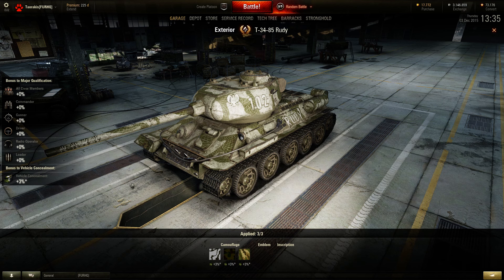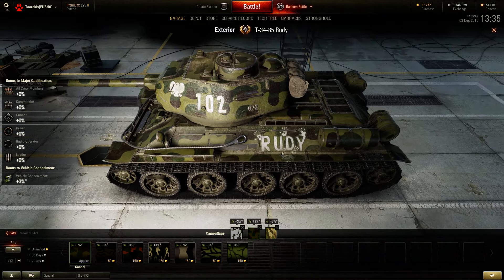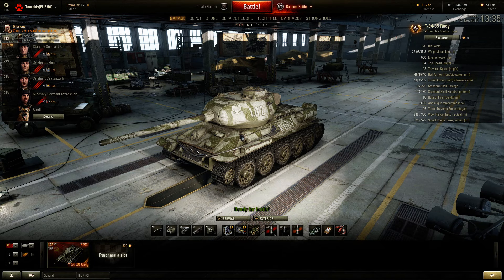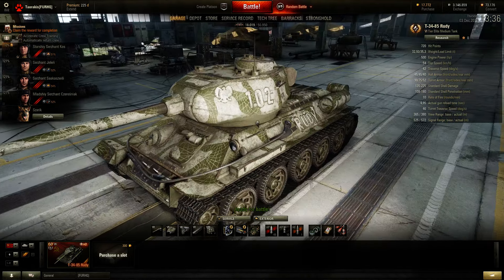What the Rudy has that the others don't: it has handprints of the crew on the side and front, and a little footprint of the tank's dog. That's because it has a fifth crew member — Charik, however you pronounce that. You can click on him and he barks. If you have the 'Sixth Sense' perk and you spot a tank, instead of the normal beep sound you get a little bark — that's what makes this tank special.